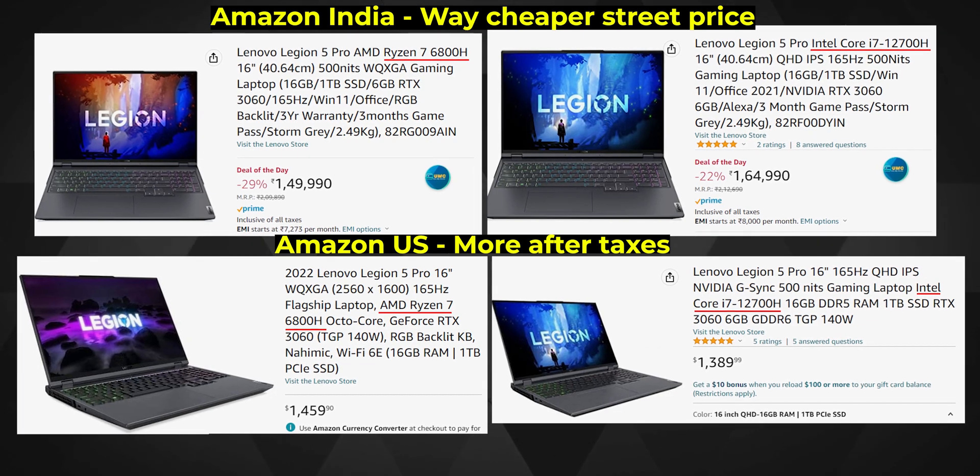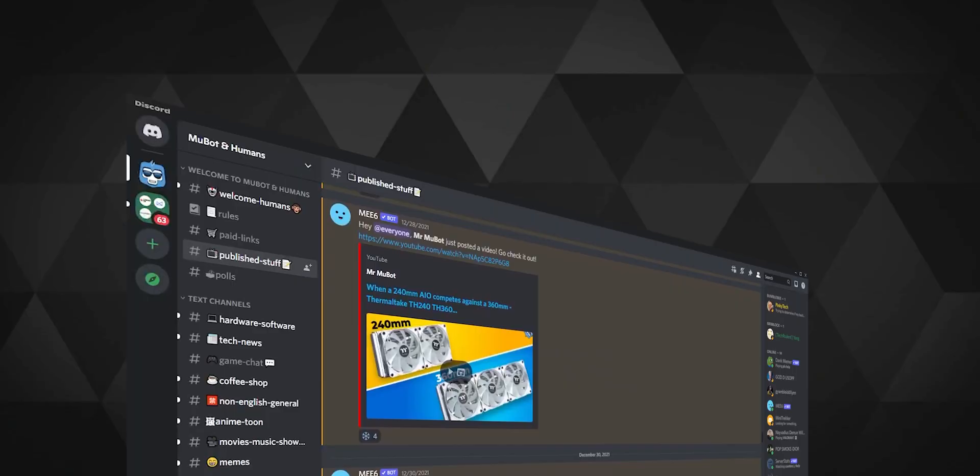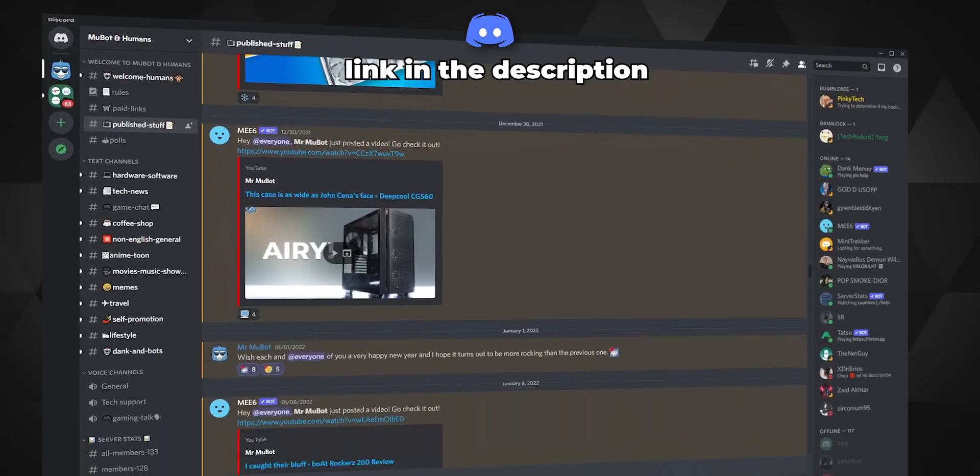Noticing that the US versus India pricing doesn't seem that different was quite surprising and pleasing to me. But for the price, I would have definitely loved better speakers and a less embarrassing webcam — these are clearly cheap ways from brands like Lenovo to save pennies from the production line, even on their top-tier laptops. If you like my efforts on the video and choose any of the laptops mentioned, you can support the channel via the Amazon affiliate links below. If you want to discuss more about laptops or tech in general, hop on to our Discord server. Stay safe humans — MuBot with a machine on his lap, out.